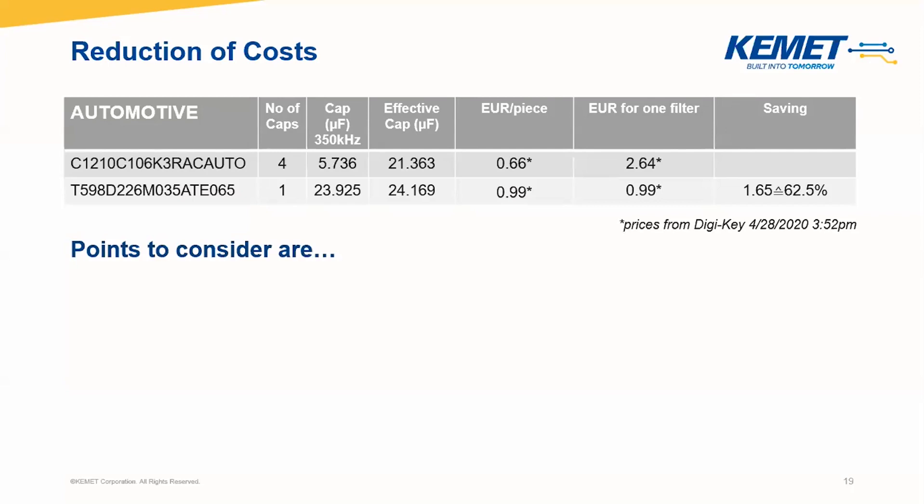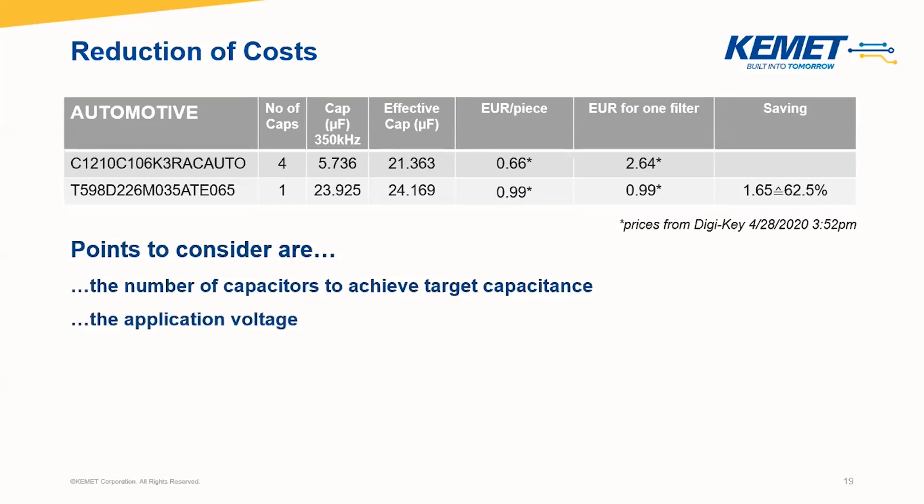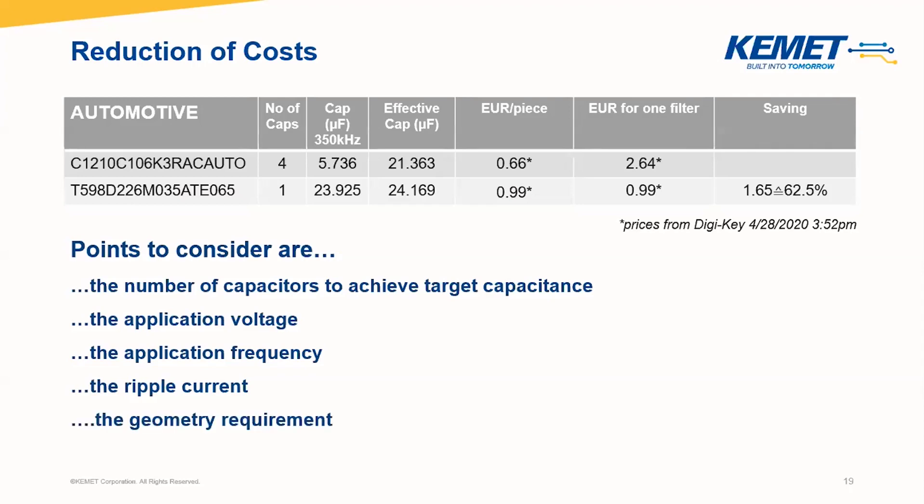Please consider this is just an example — in some cases, even more than 10 MLCCs can be replaced. So in order to get to these price savings, several things have to be taken into account: the number of capacitors to achieve the target capacitance, the DC rating, the temperature, the application voltage, and the application frequency, as well as the ripple current. By the way, polymer can handle ripple currents of up to 2 to 3 ampere RMS, and stack technology even higher. Also, geometry requirements are of interest — not only the footprint, but also how much space on the PCB is available and what about the height.